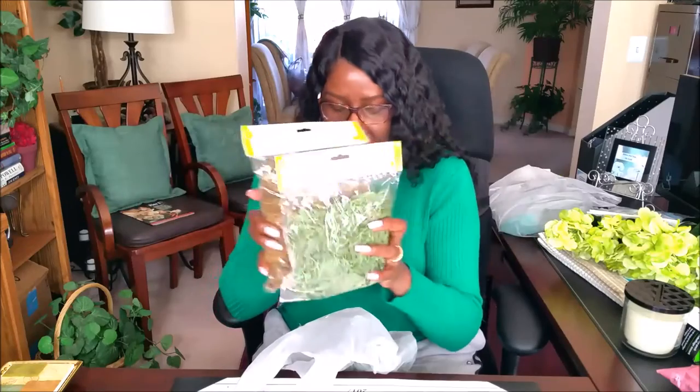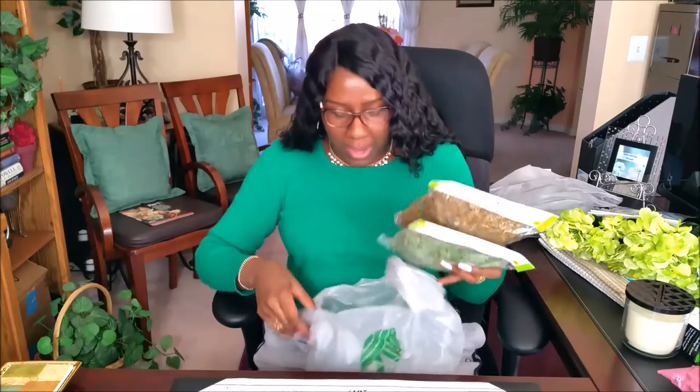I also got some moss — one is reindeer moss and one is floral moss. You will see these used in an upcoming project as well. A lot of this stuff I purchased because I have another project in mind, and that's what they're going to be used for.